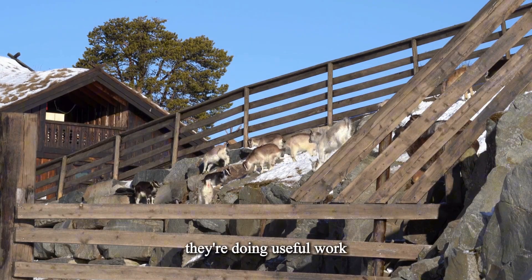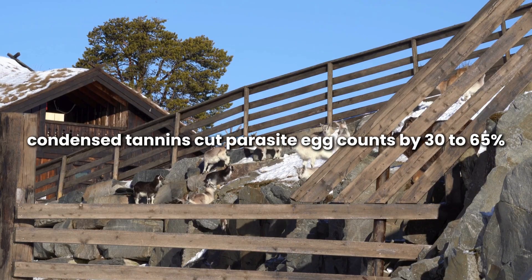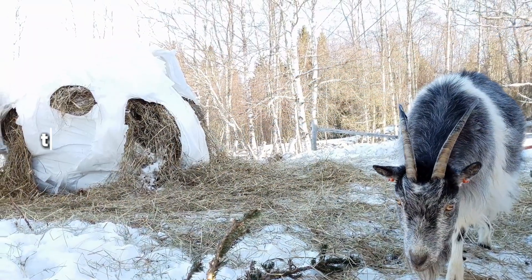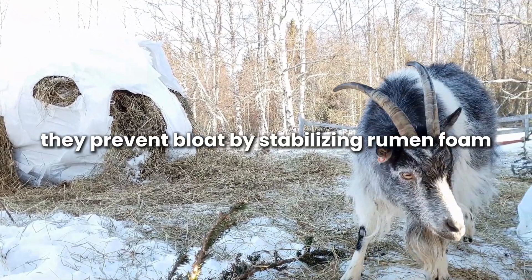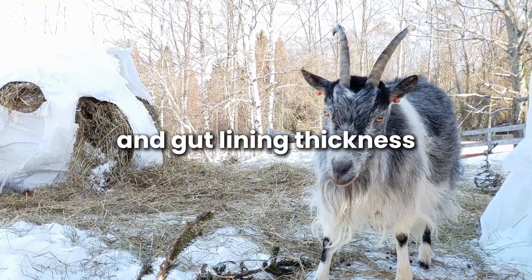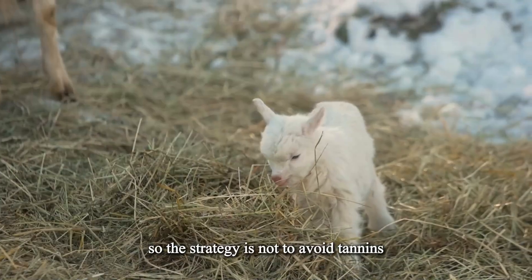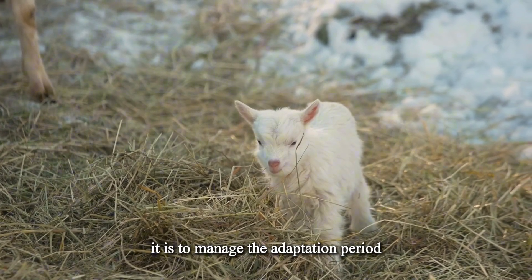But tannins aren't the enemy — they're doing useful work. Condensed tannins cut parasite egg counts by 30 to 65% when the rumen is adapted. They prevent bloat by stabilizing rumen foam, increase antibody response and gut lining thickness, and help animals handle winter stress better. The strategy is not to avoid tannins — it is to manage the adaptation period.